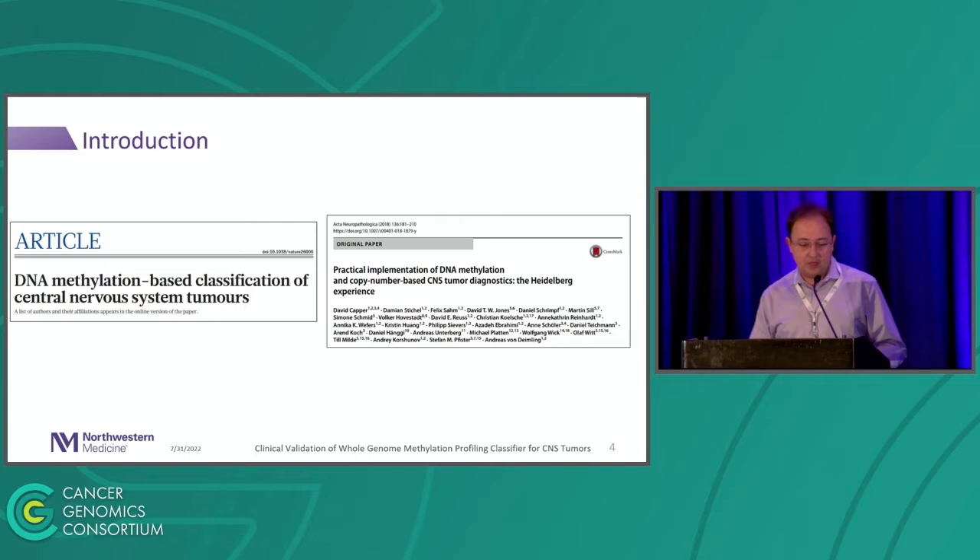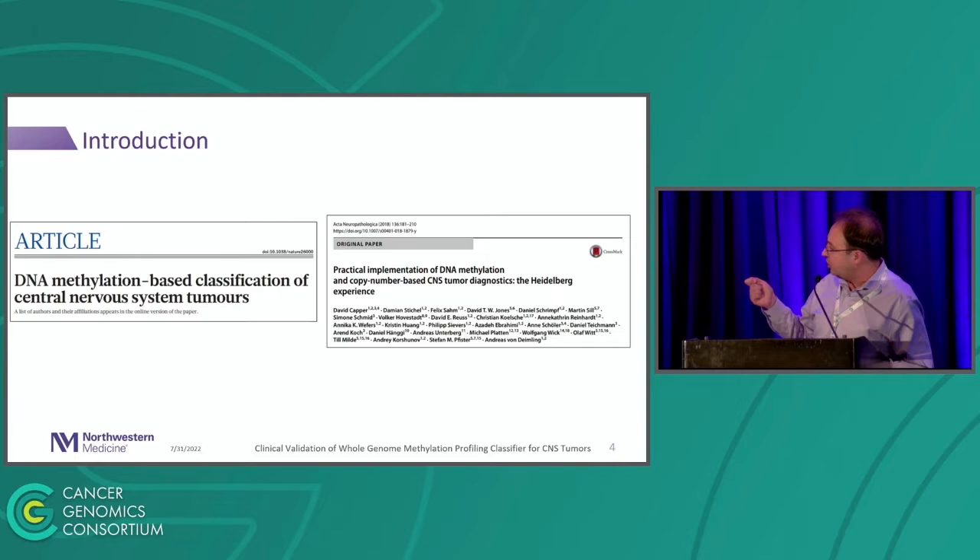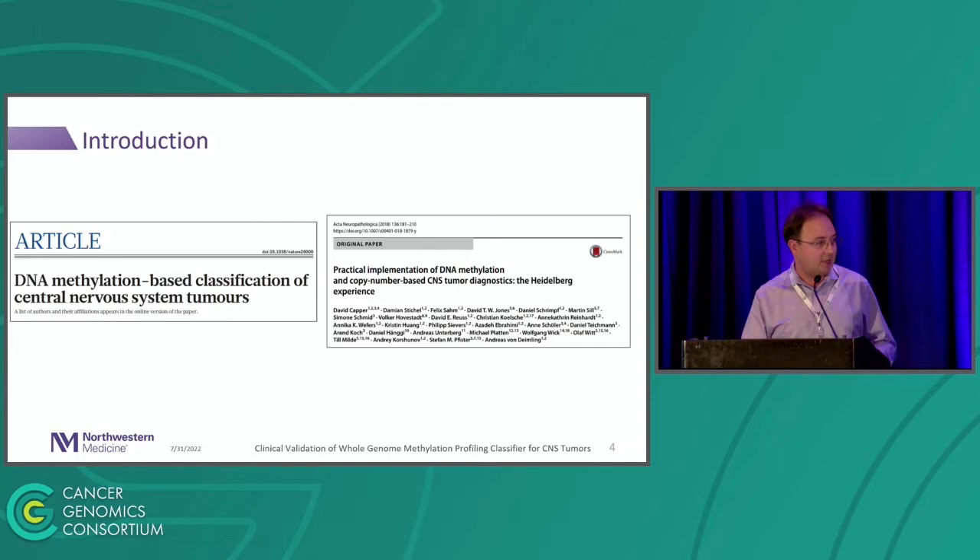All this work started with the German group in 2018. They published the first paper in Nature, which introduced methylation-based classification of CNS tumors. They also published a practical implementation of the name methylation array. This laid the groundwork for the work I'm showing today. That happened in 2018, and by 2021 the WHO got updated to include it, because it has made a huge difference in the field of CNS tumors.